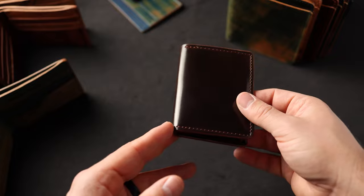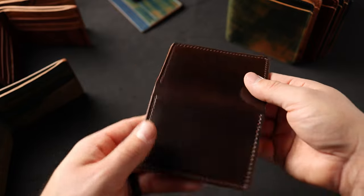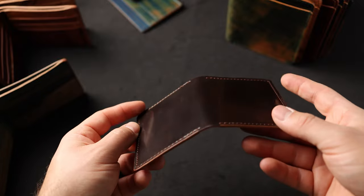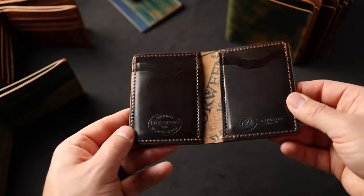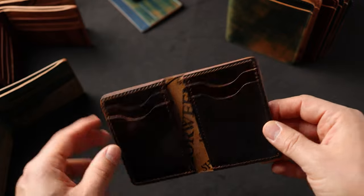Up next is a Bugs Moran in our most requested rare shell cordovan color — this is the cigar shell cordovan. It's more of a straight-up brown shade when you compare it to color eight shell cordovan. On the interior we've got vertical card slots also in the cigar shell cordovan.